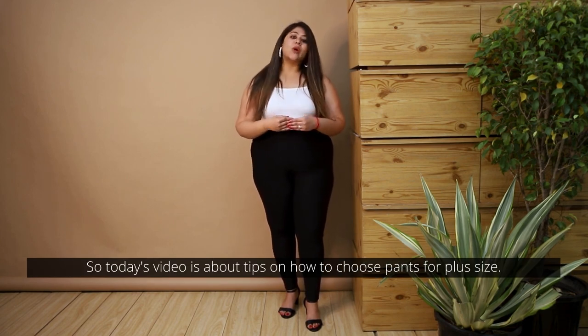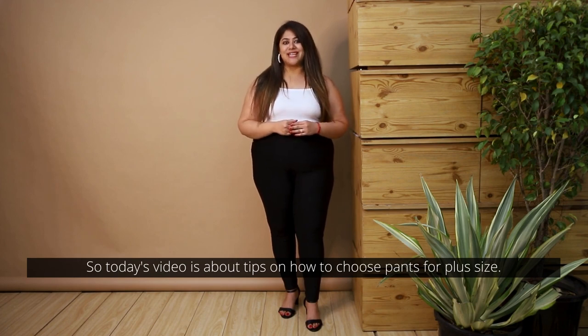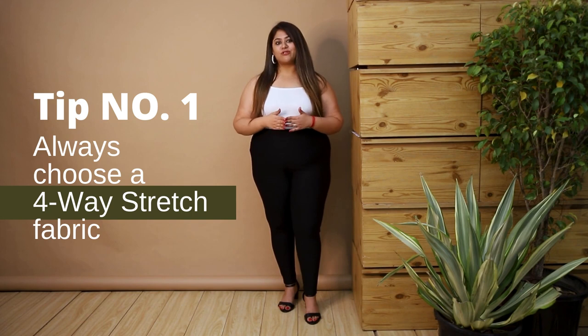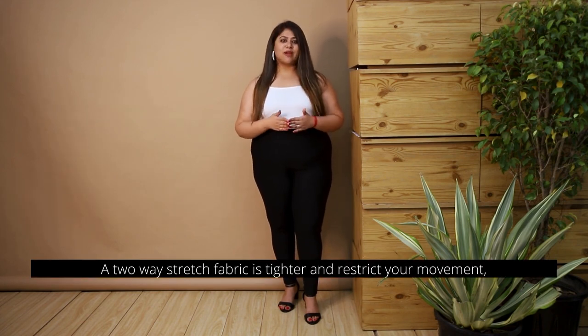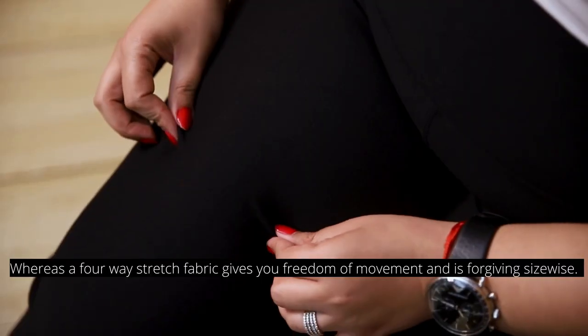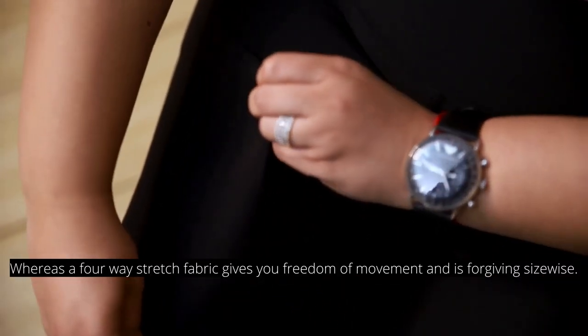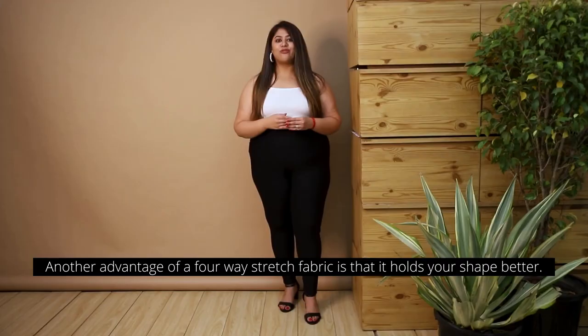Tip number one: always choose a four-way stretch fabric. A two-way stretch fabric is tighter and restricts your movement, whereas a four-way stretch fabric gives you freedom of movement and is forgiving size-wise. Another advantage of a four-way stretch fabric is that it holds your shape better.